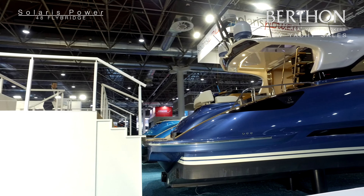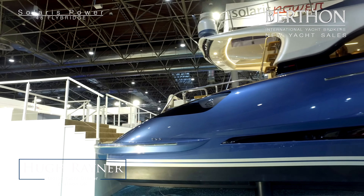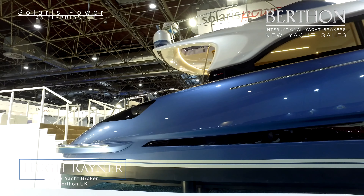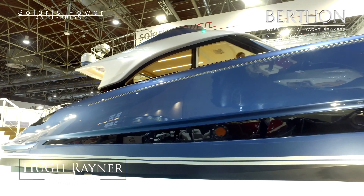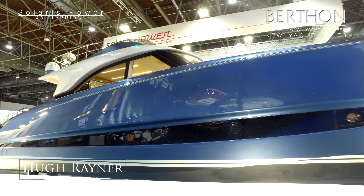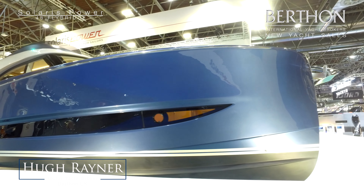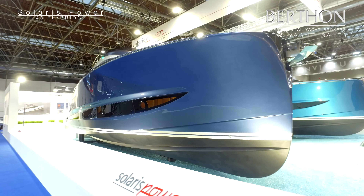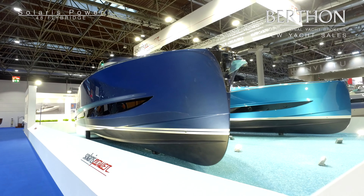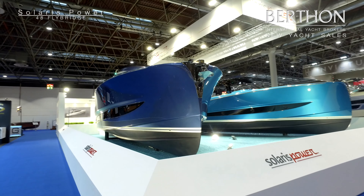Good morning and welcome to the Düsseldorf boat show. Here we are in January 2020 looking at the Solaris power range of fast motor cruisers. As you can see, masses of flare in this incredibly pretty boat — this is the global debut for the 48 Lobster with flybridge, and just to her right we have the 48 Open, which was launched at Cannes boat show last year and has just won European Motor Yacht of the Year.